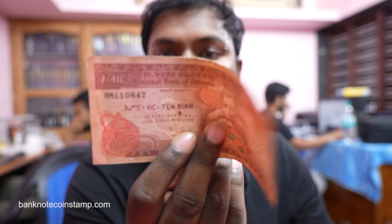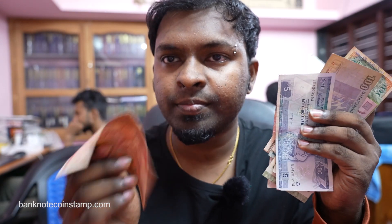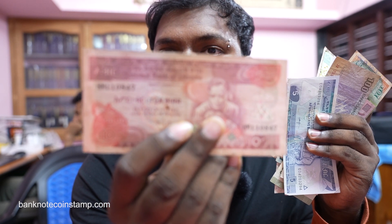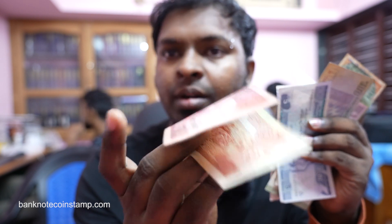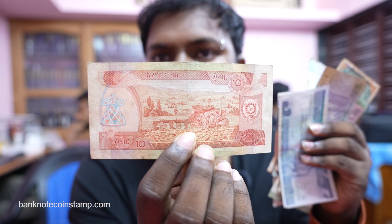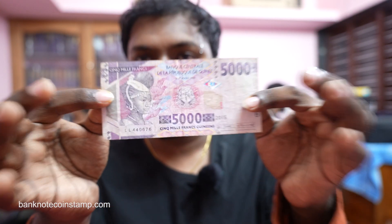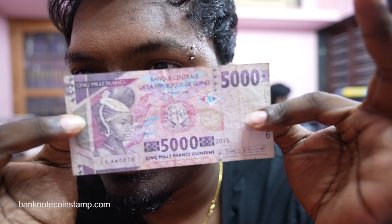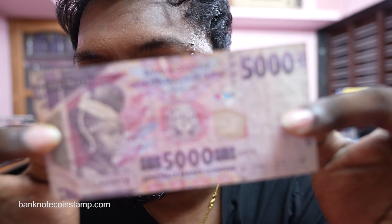Moving on, we got this Ethiopian banknote — this is the 10 Birr of Ethiopia. It's more of a reddish color. You can see the tractor plowing a field on the back, which is very interesting. Moving on, we got this Guinea Republic banknote. Unfortunately it's in used condition, as you can see.